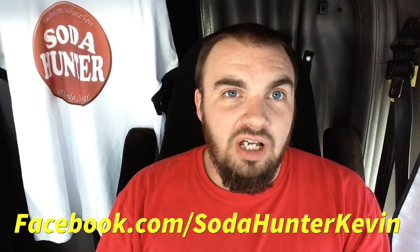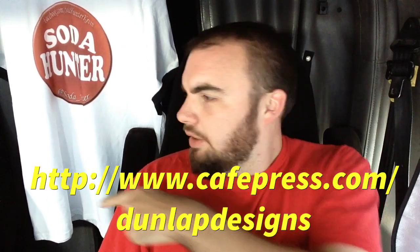So what did you think about that? I'm Kevin at Open Coke Mexico. If you like this video, follow me on Twitter at Soda_Hunter, Facebook.com/SodaHunterKevin, subscribe to the channel, like the video, comment. Have you picked up one of these chips yet? Let me know how you liked any of them — which is your favorite flavor? Until next time, happy hunting.